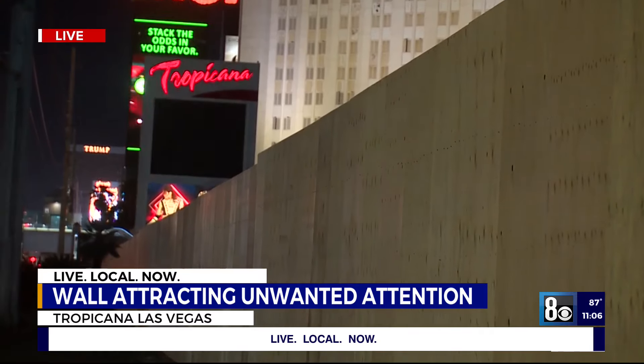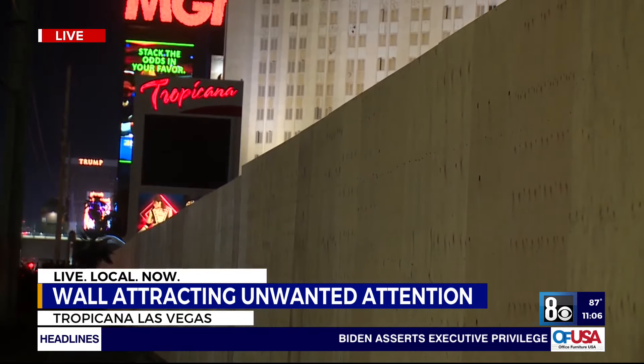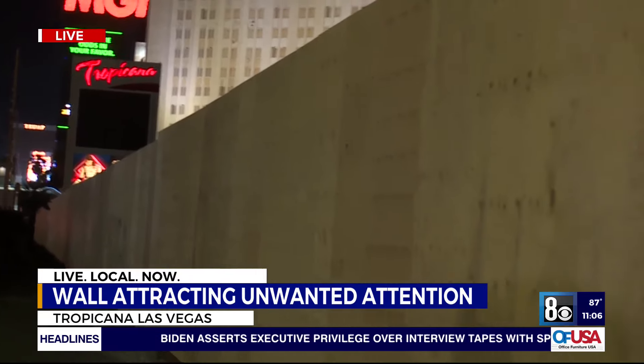Other properties have put up vinyl wraps around their projects during construction, such as Resorts World and also the Las Vegas Convention Center. Another option is simply putting up a chain link fence.